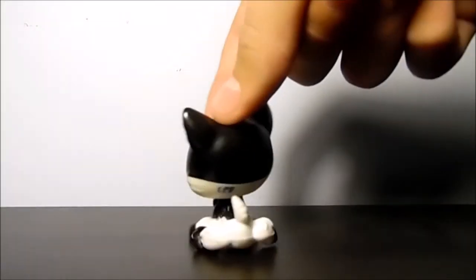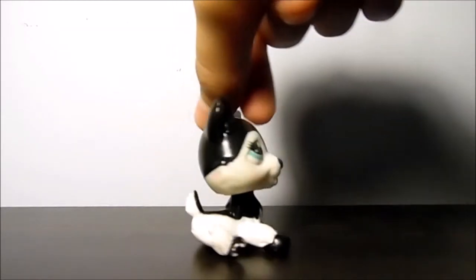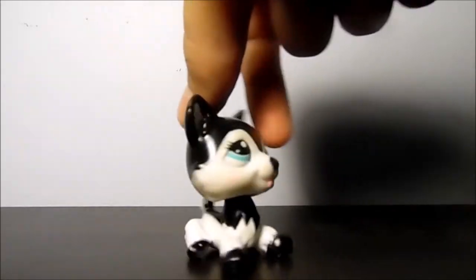Next, I have this black and white husky that I have seen for a long time but I've never gotten, and I've wanted it for a while. I really like the shade of blue-green that her eyes are. She is really, really pretty.